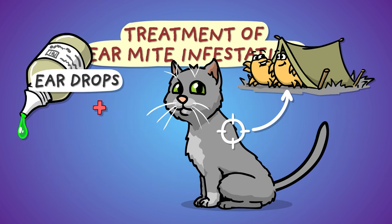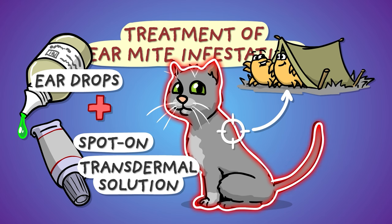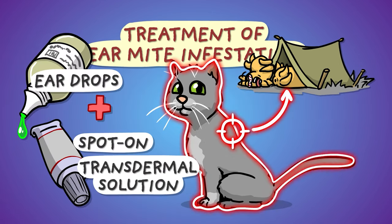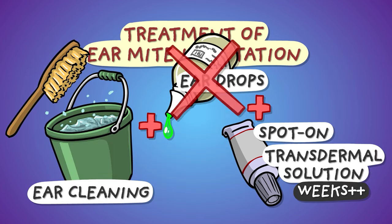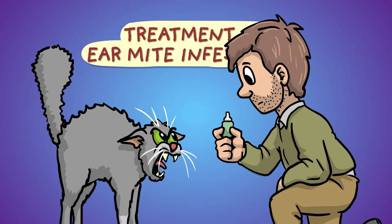It's recommended, therefore, to pick a treatment with an antiparasitic effect that spreads over the entire body surface, for which several so-called spot-ons or transdermal solutions are suitable. Apply them once and their effect generally lasts weeks or months. You may not even need to use ear drops this way, which is beneficial to the mental health of both the patient and the owner.